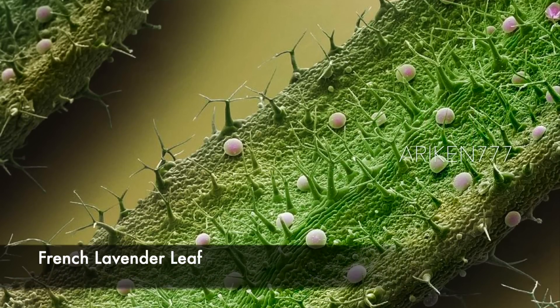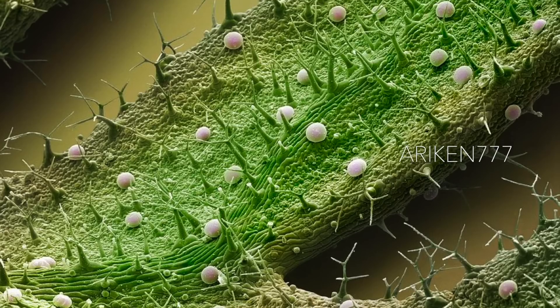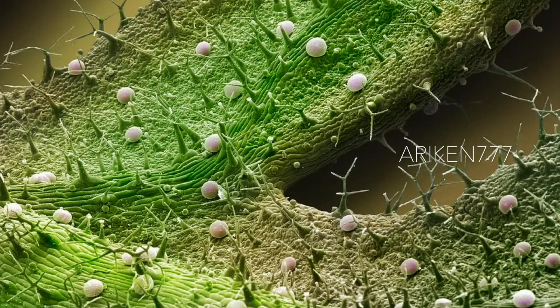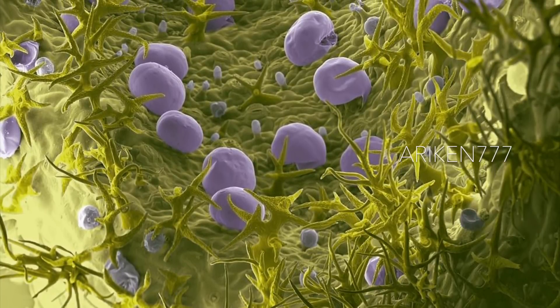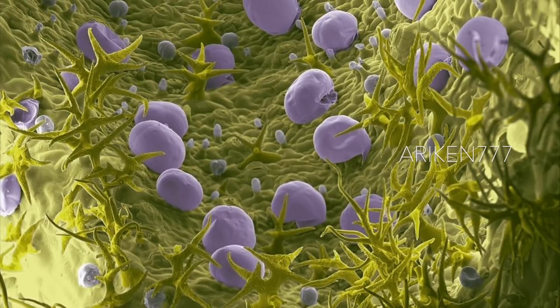French lavender leaf surface showing the tooth-like structures called trichomes, which give the plant its Latin name dentata, meaning toothed. A number of oil glands can also be seen. When the leaf is touched or damaged, the glands rupture and release the oil that gives lavender its distinctive fragrance.